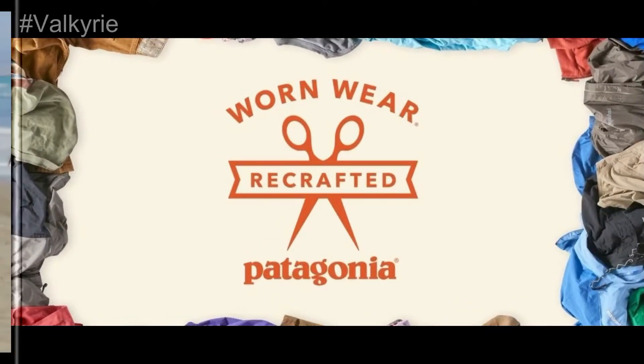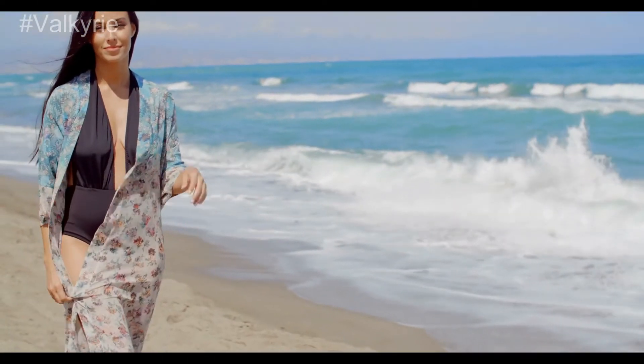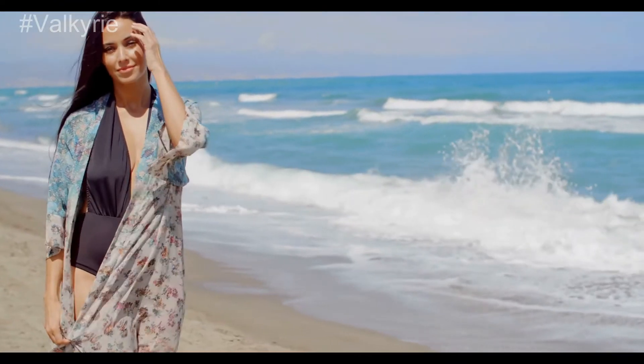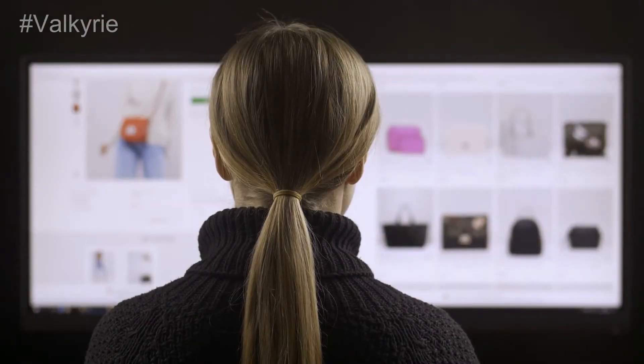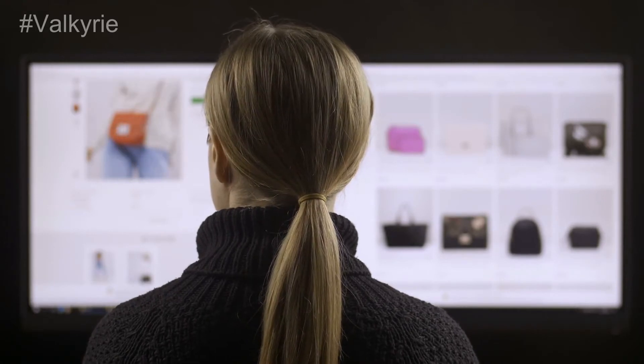Patagonia Worn Wear. The Worn Wear collection from Patagonia is ideal for those who enjoy being outdoors. Users trade in Patagonia clothing and gear for a discounted price at the online store.